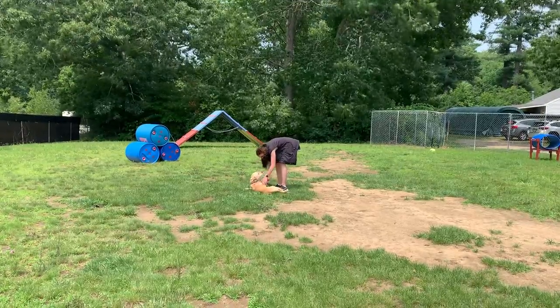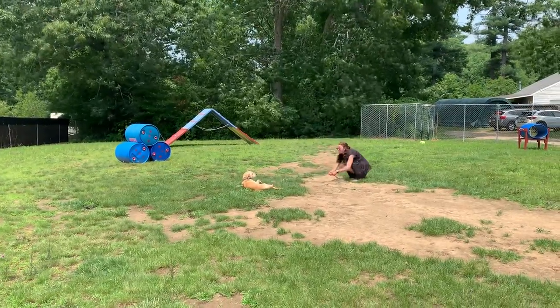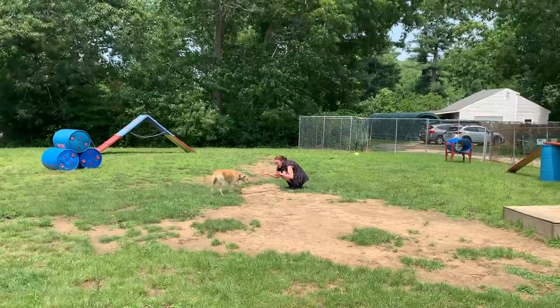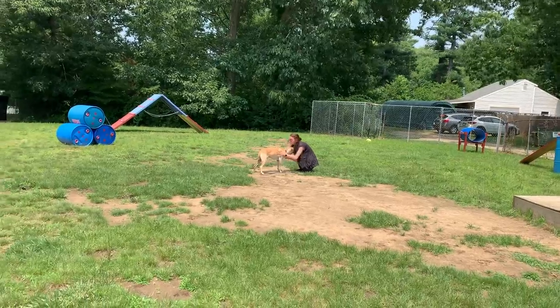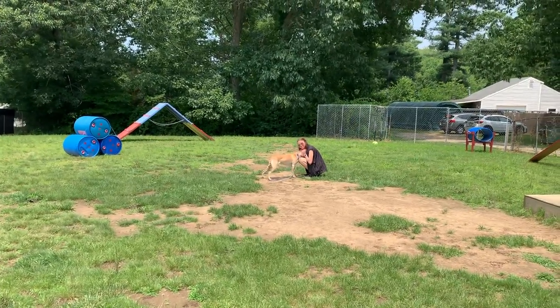And that's a good look at Dakota's on-leash obedience. She's our shy little baby — we love her dearly. Good job, Dakota.